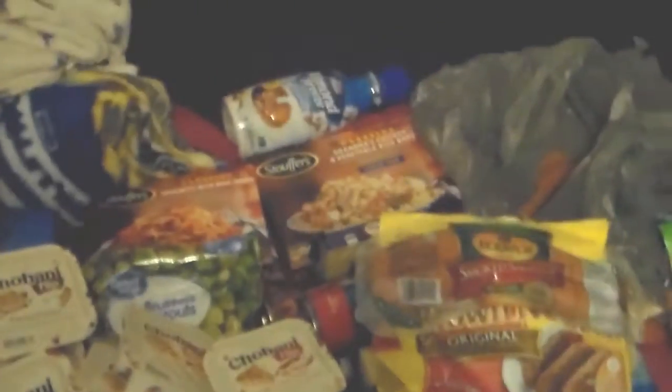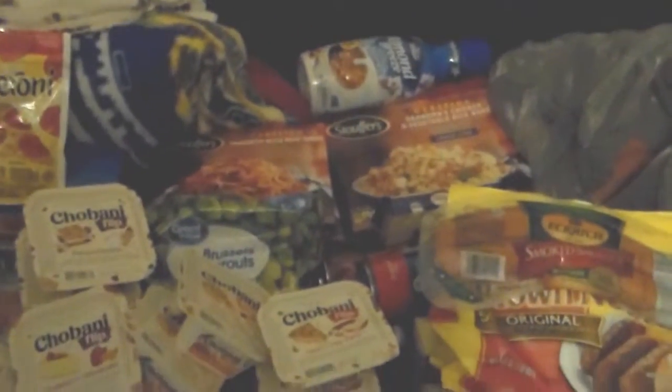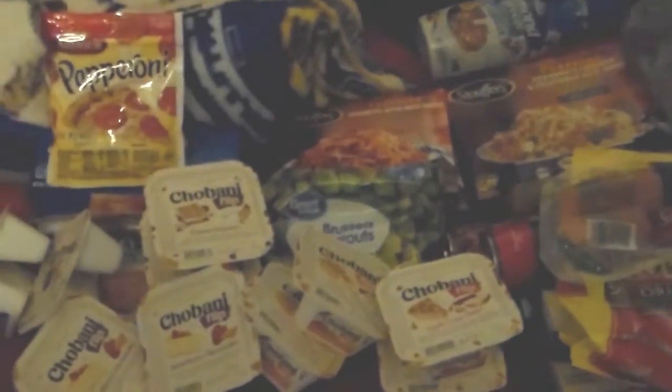And one ginormous thing of Jenny O Turkey Franks. So that is my cold part of this extremely large grocery haul, part one. I will be doing part two tomorrow. Please like, comment, and subscribe, and stay tuned for part two. Bye!